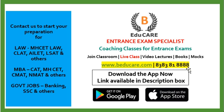You can call us at 8383818888. You can also check our website at www.beducare.com. If you haven't started your preparation, you can contact us to start your preparation for Law, MBA, as well as government job exams. We are entrance exam specialists and provide classroom coaching, live classes, video lectures, books, as well as mock tests.